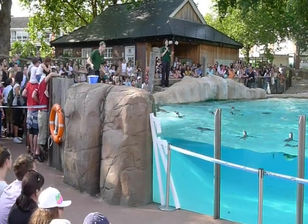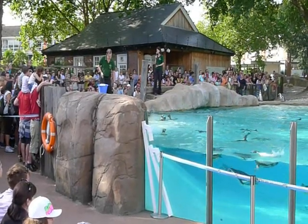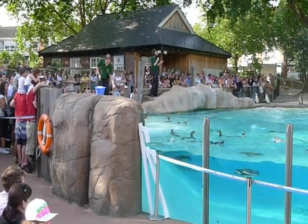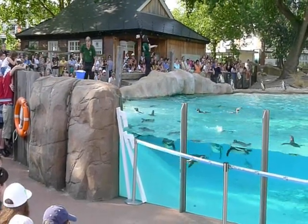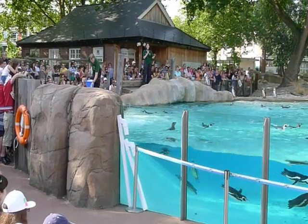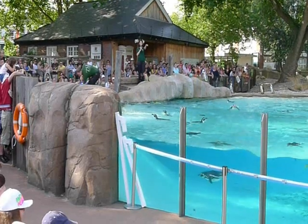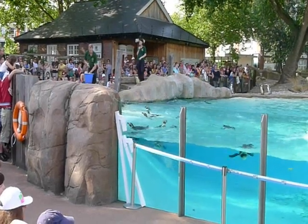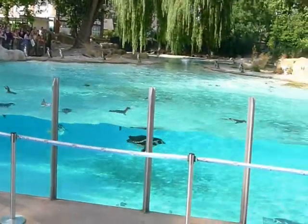Penguins are birds, but can penguins fly? No, they can't — it would be very funny if they could. But they are fantastic swimmers. When they're walking about, they can be a bit clumsy, a bit comical. But when they're underwater, they are incredibly agile — as they're showing off now, porpoising, showing off their swimming ability for you today at Penguin Beach.